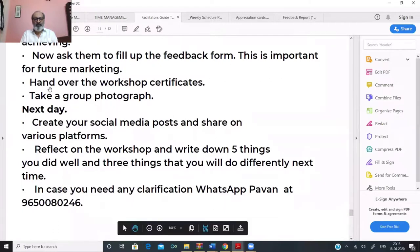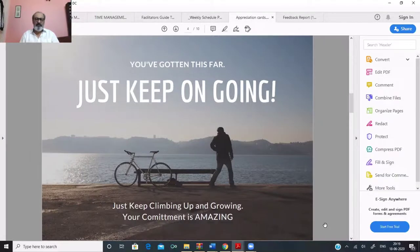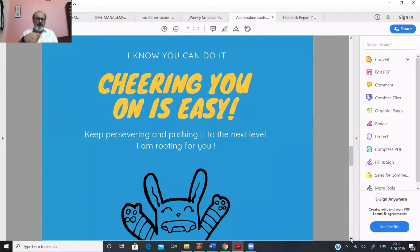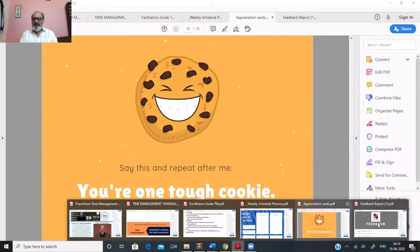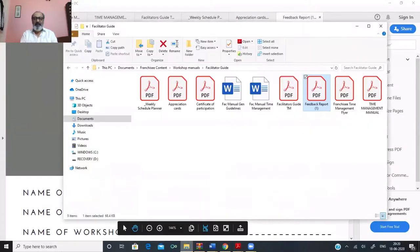We have also given 10 appreciation cards to the facilitator, which can be printed on small card-size paper and handed to participants during the workshop, keeping their energy and excitement levels up. In addition, we also have a feedback form so that the necessary feedback can be taken. Finally, you also have a certificate of participation available to you.